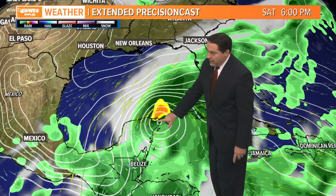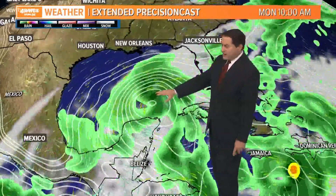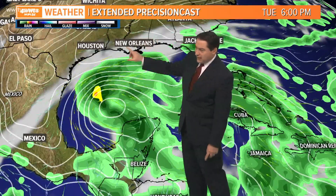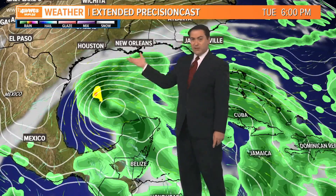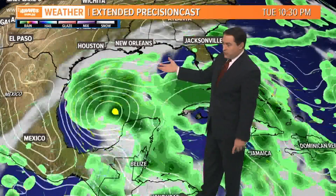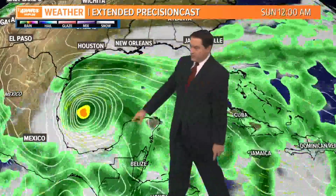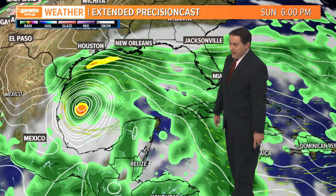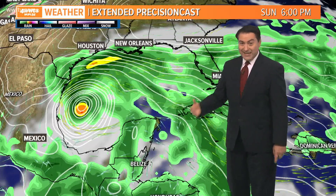You can see it potentially developing as a system not too far from Cozumel and Cancun by Saturday night, and as we head into Sunday and Monday it's in the Gulf of Mexico — but notice it stays in the southern half. By Tuesday, look at the cloud cover coming up. A front coming in is preventing the storm from reaching here, but the clouds and rain may drift up our way for Tuesday into Wednesday before better weather arrives Thursday. It could meander and maybe become Tropical Storm Gamma sitting across the Bay of Campeche and Western Gulf.